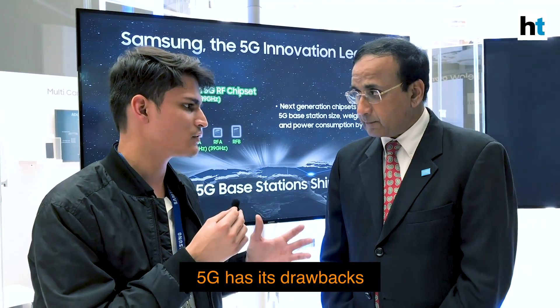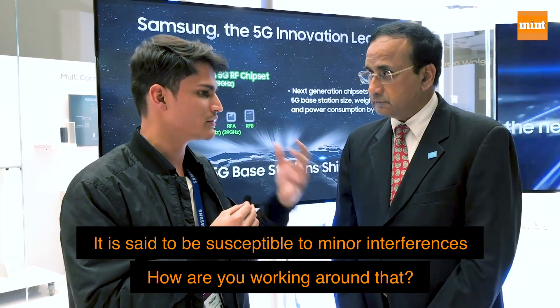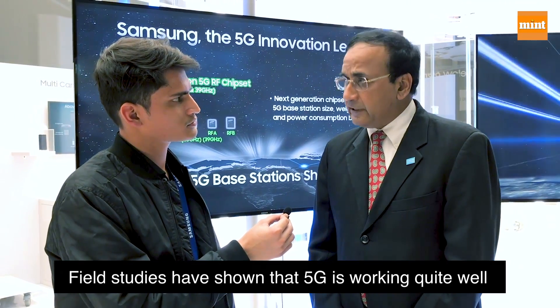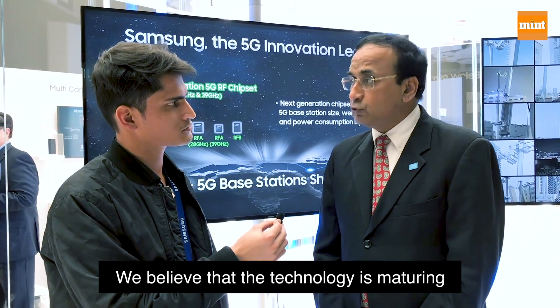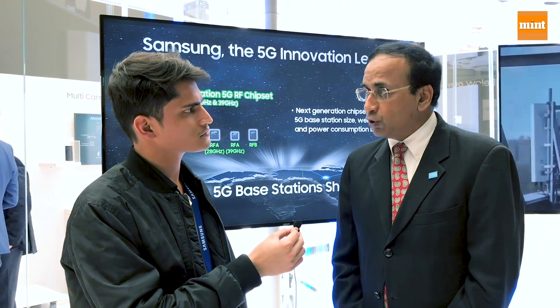5G has its own shortcomings — one of the biggest is that since it operates at higher wavelengths, it is very susceptible to minor interference. How are you planning to overcome that? A good example is Verizon Wireless, where there were a lot of questions when it started, but field studies have shown it's working quite well relative to expectations. There are definitely challenges with millimeter wave, but the technology is maturing. We have our own tools for three-dimensional RF planning from a 5G perspective, and these tools are being enhanced as they roll out in more countries, so we believe the technology will be quite mature by the time it reaches India.